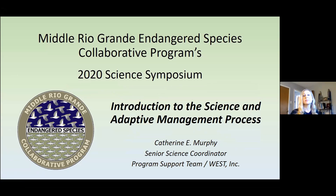Thanks again Debbie, and welcome everybody. For those of you who don't know me, I'm Katherine Murphy and I have had the pleasure of serving on the program support team as the science coordinator since February of this year. Despite all of the obvious logistical challenges over the last few months, you all have made an incredible effort to attend these virtual meetings and to actively advance the collaborative program. So on behalf of the program support team, I'd like to thank each of you for your contributions and commitment to the planning process that has culminated in our draft science and adaptive management plan.